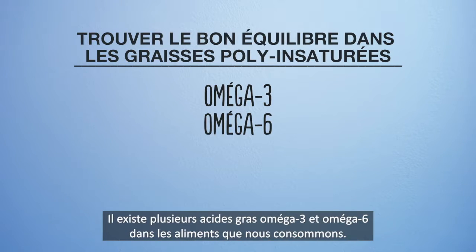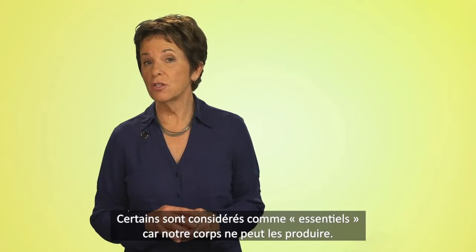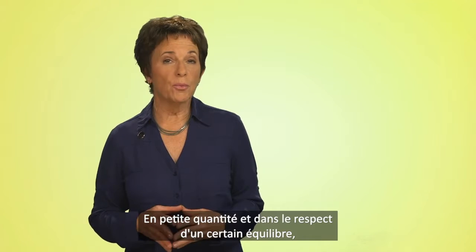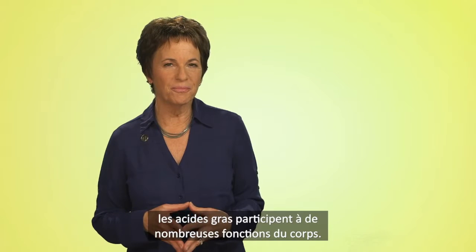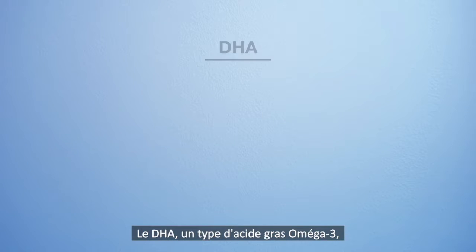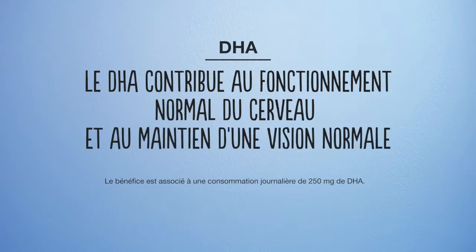There are several types of omega-3 and omega-6 fatty acids that we eat, some of which are considered essential because our bodies can't make them. In the right amount and in the right balance, fatty acids help support many functions in the body. One of the omega-3 fats, for example, known as DHA, contributes to the maintenance of normal brain function and normal vision.